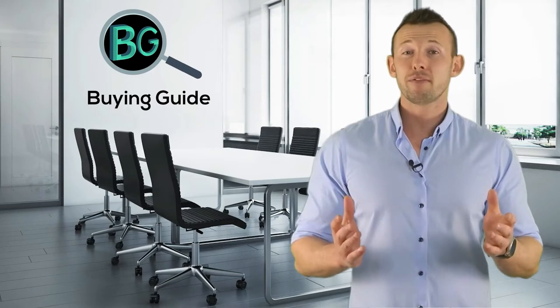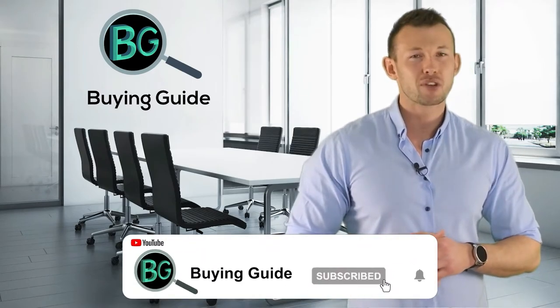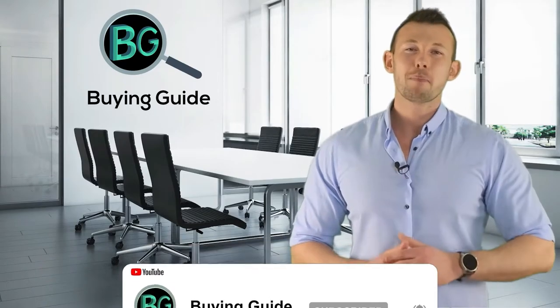Thanks for staying with us. Your satisfaction gives us the motivation for uploading more awesome videos. If you watched our videos, please don't forget to like and share so that others can benefit. For more updates and notifications, please subscribe to our channel by clicking the bell icon.